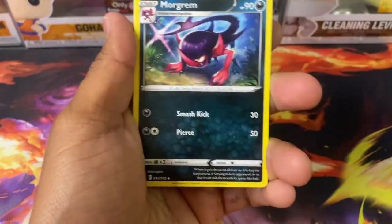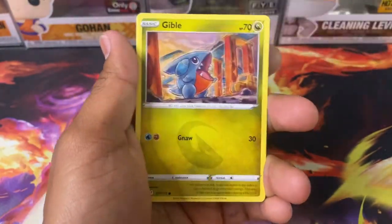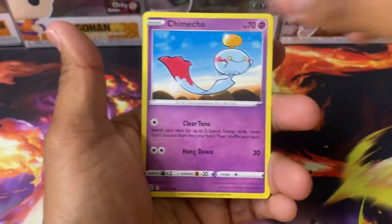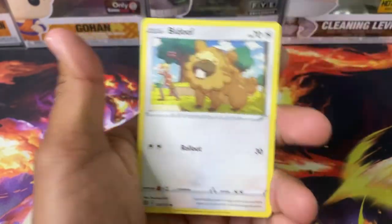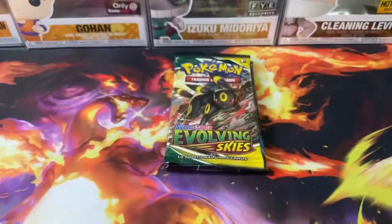Going through Chilling Reign: Metal Energy, Galarian Slowking, Morpeko, Gabite, Turtwig, Gible, Chimecho, Electabuzz, Bidoof, Manaphy, and Cramorant.